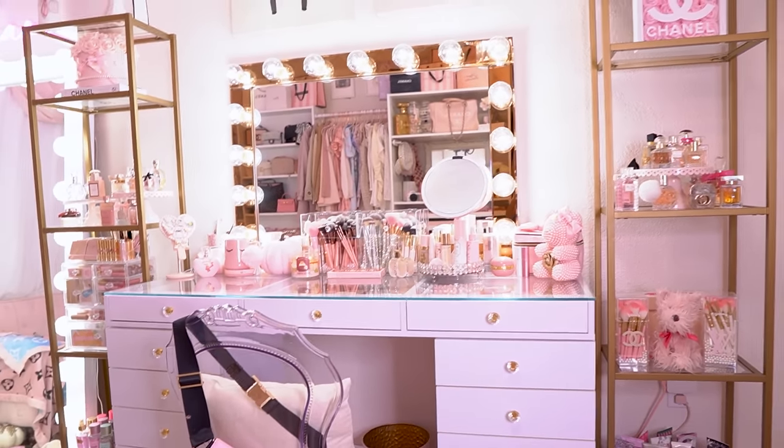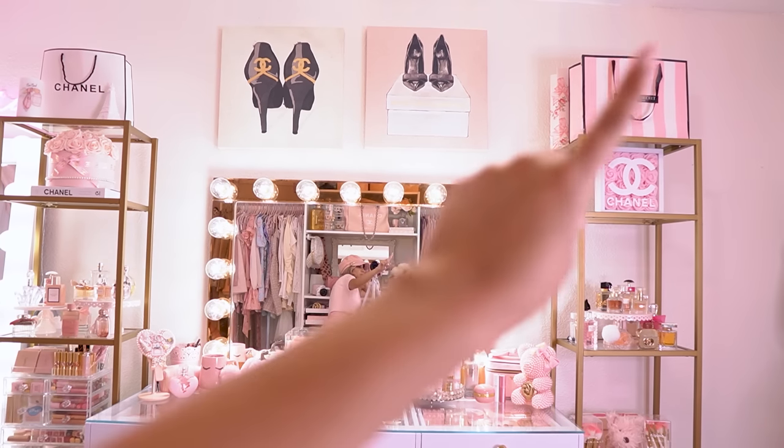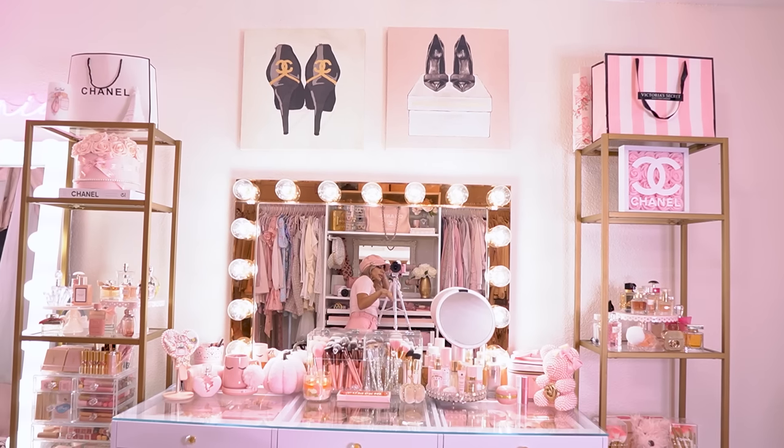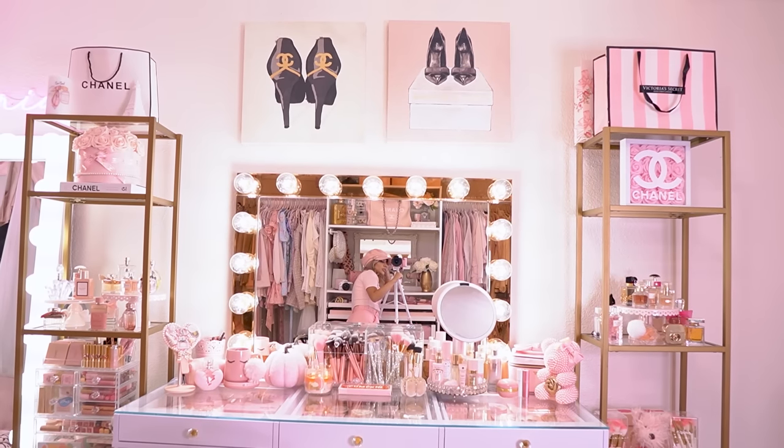These towers add such a nice touch and more storage for small items and decor pieces I just really want to display. I love them — those are from Amazon, I'll link them below. On top of my vanity I have these two canvases that I always get so many questions about. Those are from HomeGoods — they were two separate pieces and I just decided to buy them to put on top of my vanity. I love the Chanel logos and the fashion shoes; it just matches my room so well. On top of the two towers I just have shopping bags.